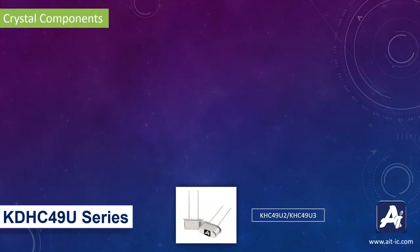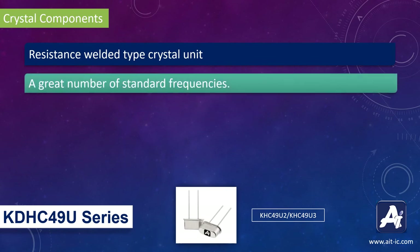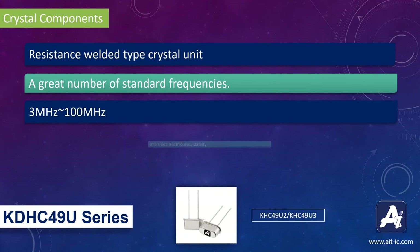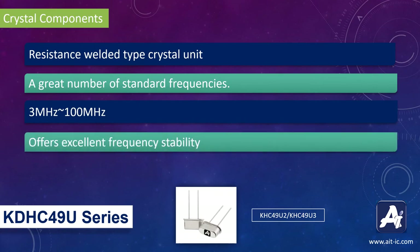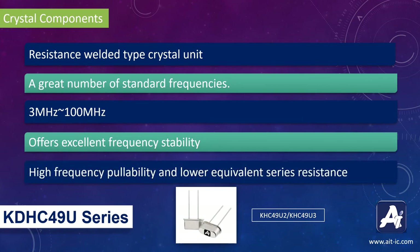CSC-49 U3 are also resistance welded type crystal units with a great number of standard frequencies ranging from 3 MHz to 100 MHz. They offer excellent frequency stability, high frequency pullability, and low equivalent series resistance. This crystal is available in 2 different sizes: one with a height of 2.5 mm and another with a height of 3.5 mm.